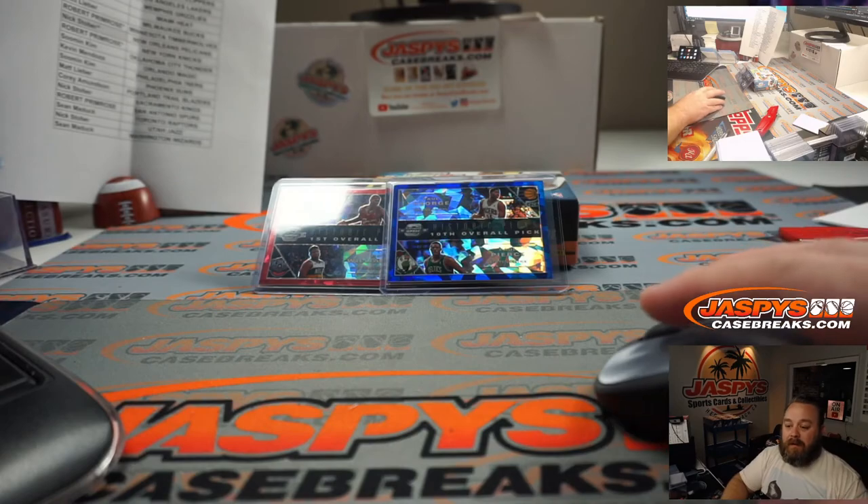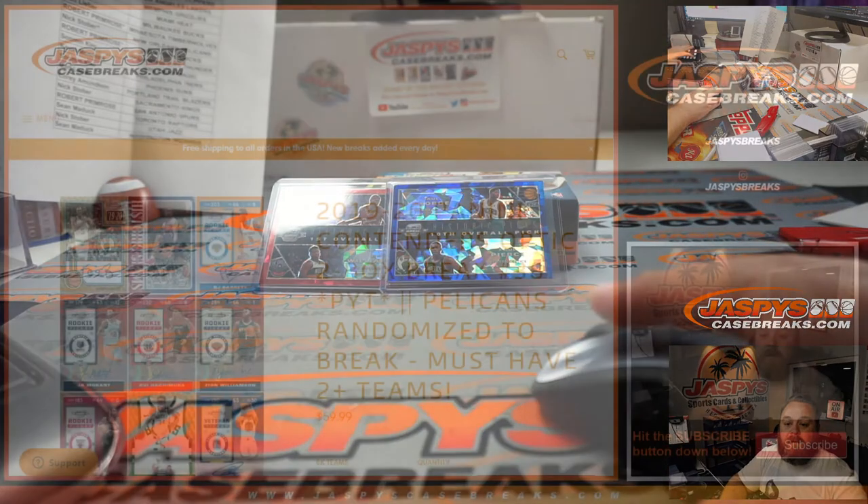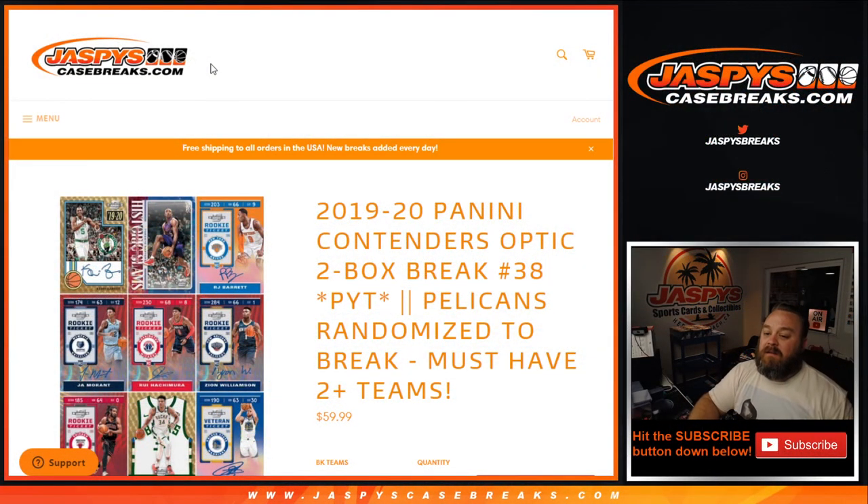And guys, that wraps the break. That was 2019-2020 Panini Contenders Optic 2-Box Break, pick your team number 38. Pick your team 39 will be in the store later on. JaspiesCaseBreaks.com. I'm Sean. Thanks for hanging out. I'll see you next time.